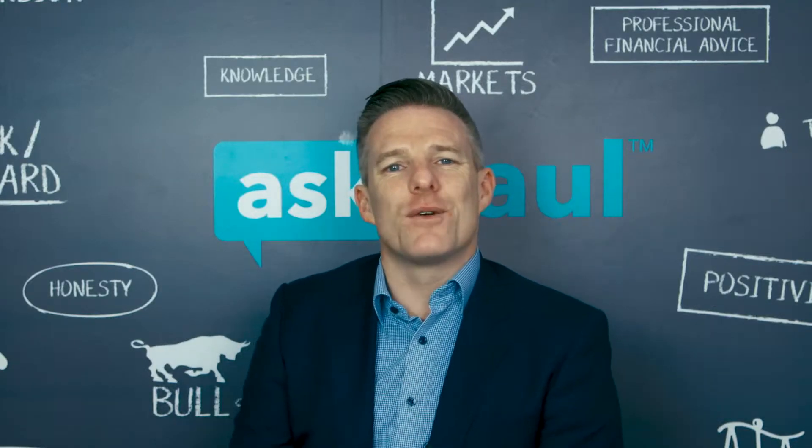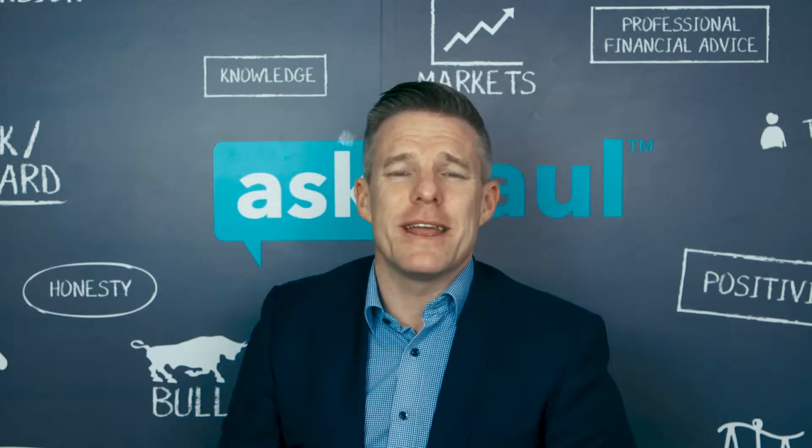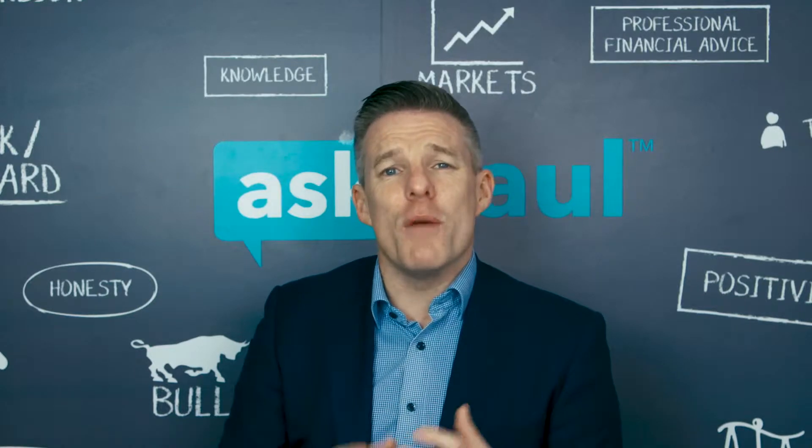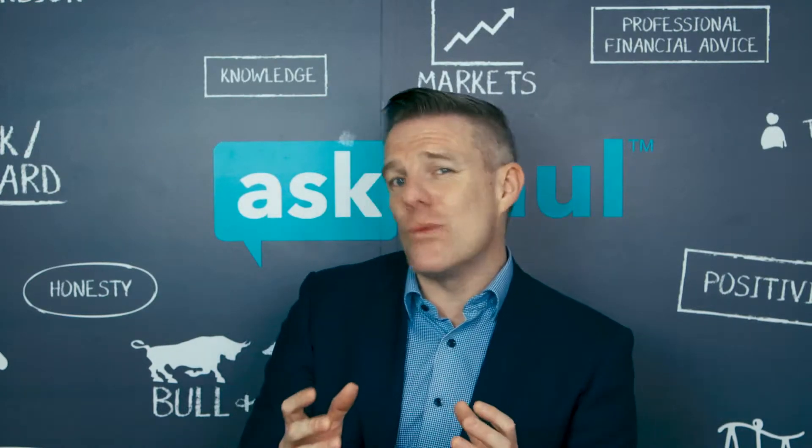Hi there, so you're thinking of getting your first mortgage — a massive step to take and a massive commitment. But don't worry, we're here to help you through the process. I'm hoping if you're watching this video, you're about six months away from maybe making your first application and you're just considering that mortgage step.